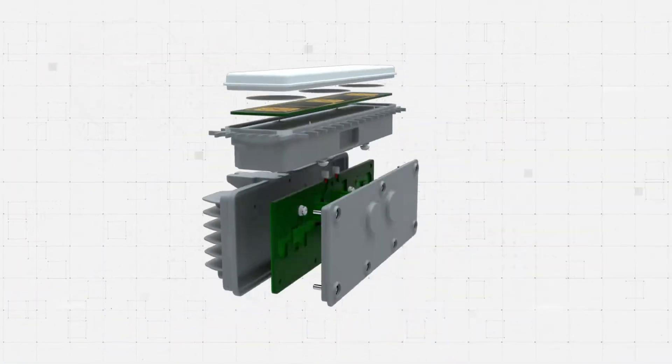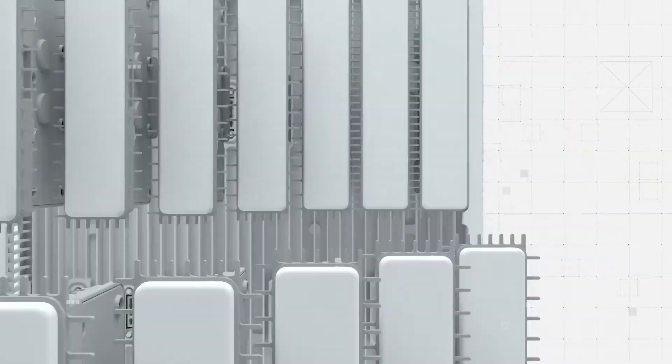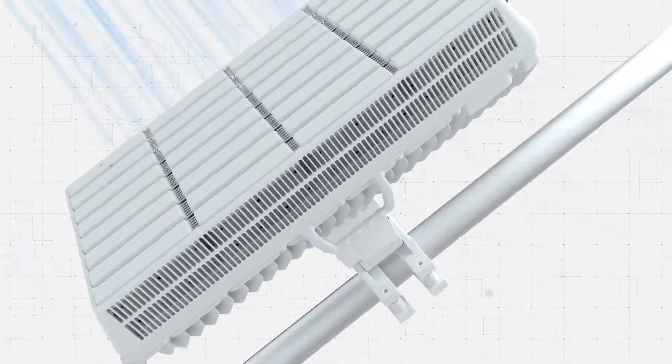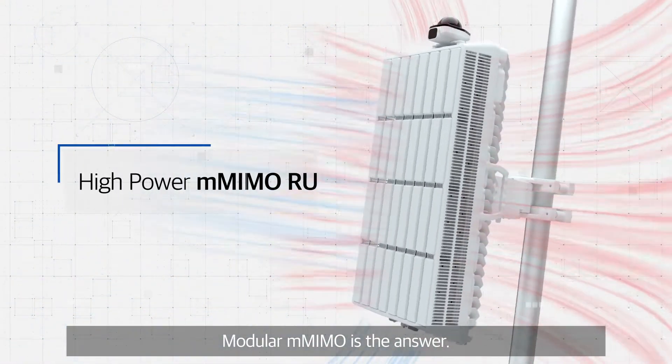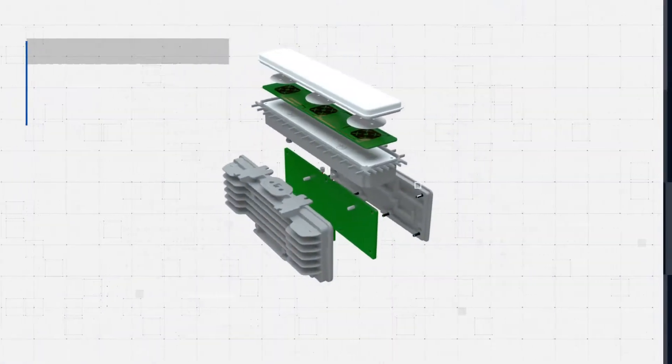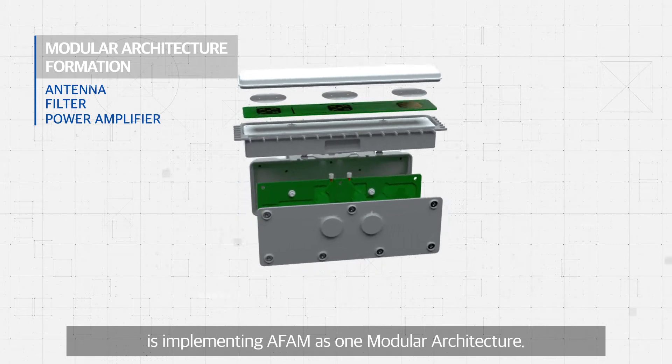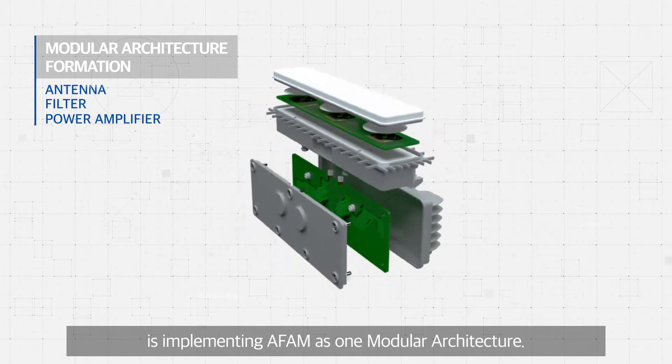How? Modular Massive MIMO is the answer. The core technology of Modular Massive MIMO is implementing AFAM as one modular architecture.